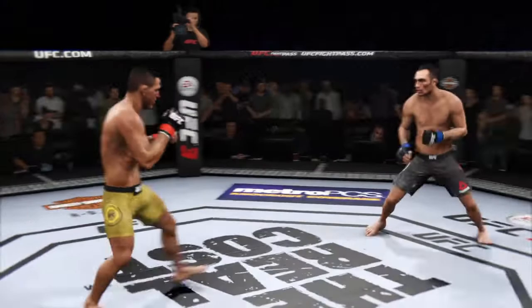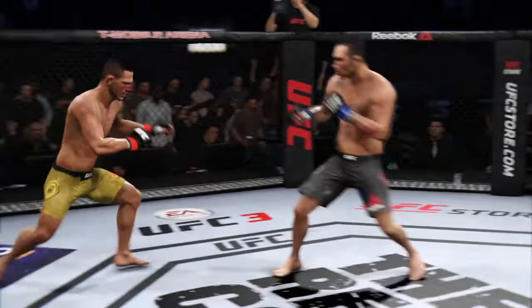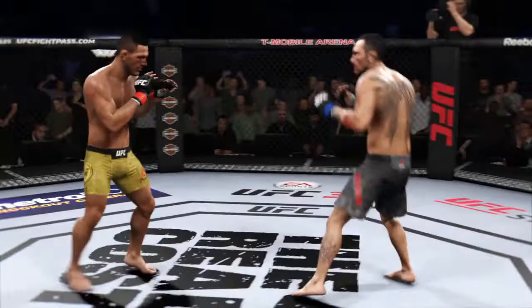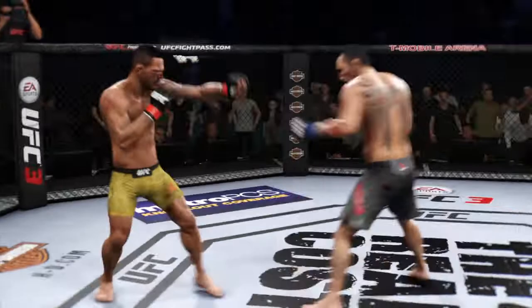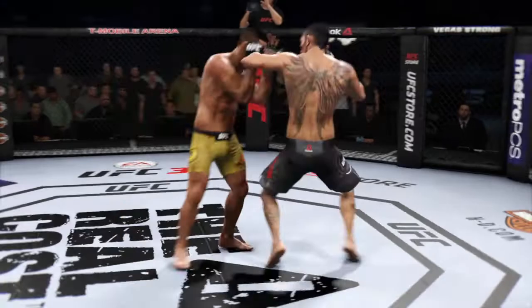He's getting busted up. Good combinations landing. Push kick there to the body. He got tagged there. He's looking for that left. He lands another strike to the body. Really starting to connect on a lot of shots to the midsection, and these will take their toll as this fight goes into the latter rounds. There's that elbow blocked by Rafael Dos Anjos.